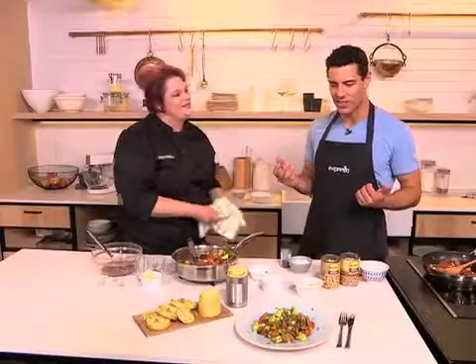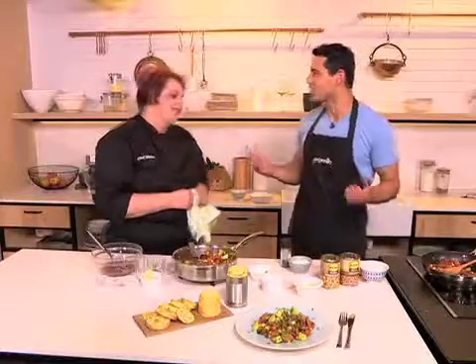How easy is that? What a great idea — a different kind of salad that we're not always used to. If you want to get your hands on that recipe, the keyword is KU to 33728.